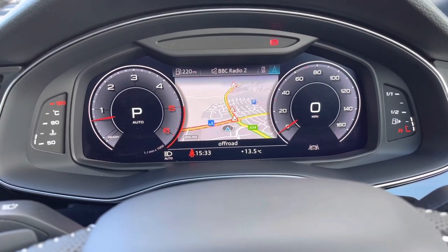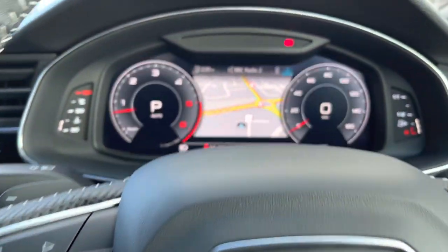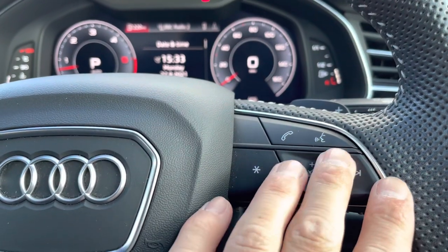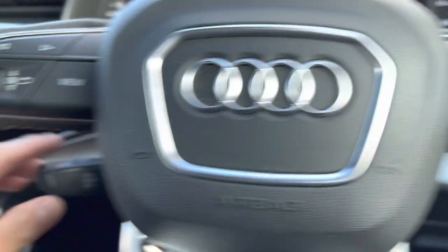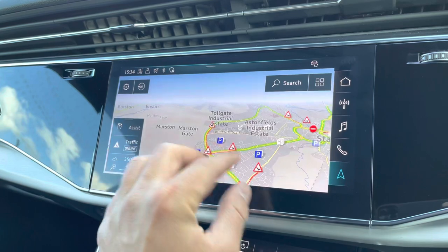We also have a navigation system where you can zoom out and zoom in. If we hit the view button on the wheel we can make those clocks bigger and smaller, so you can basically personalize the screen to however you want it to look. To the right we've got the volume control, which means you don't have to take your hands off the steering wheel to alter the volume. To the left we've got the paddle for the cruise control.